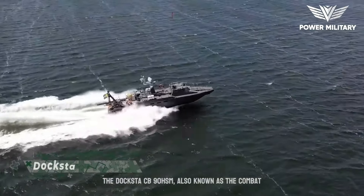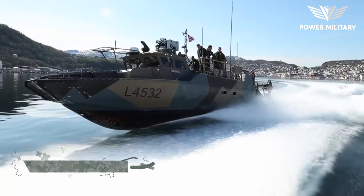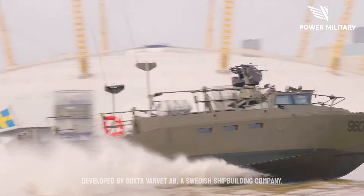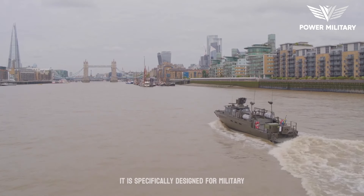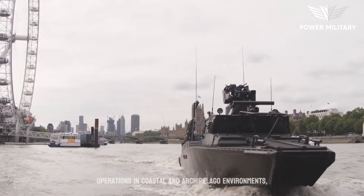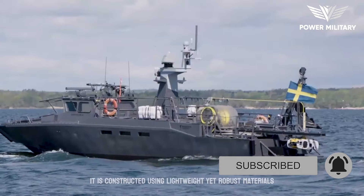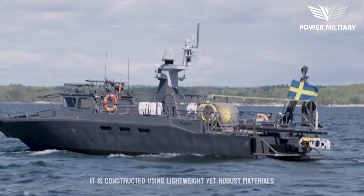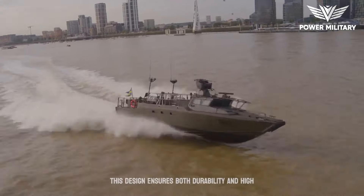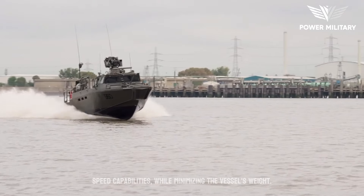The Doxta CB90 HSM, also known as the Combat Boat 90 HSM, is a high-speed multi-purpose naval craft developed by Doxta Varvat AB, a Swedish shipbuilding company. It is specifically designed for military operations in coastal and archipelago environments, offering exceptional speed, maneuverability, and versatility. It is constructed using lightweight yet robust materials, such as aluminum alloy, to optimize its performance. This design ensures both durability and high-speed capabilities while minimizing the vessel's weight.